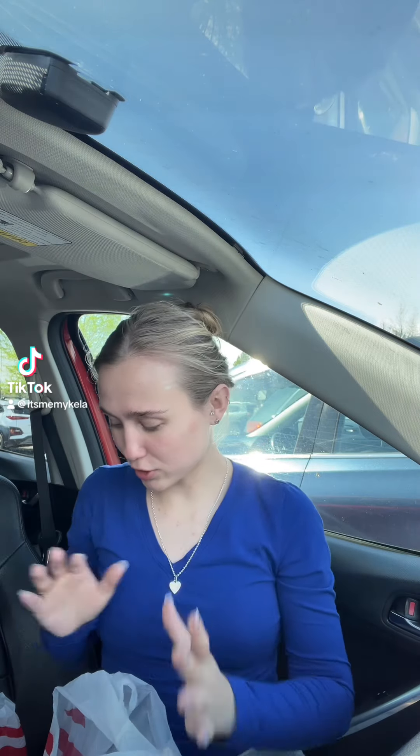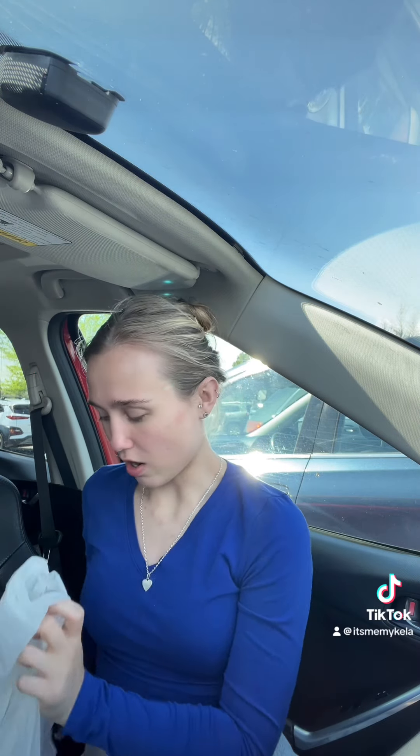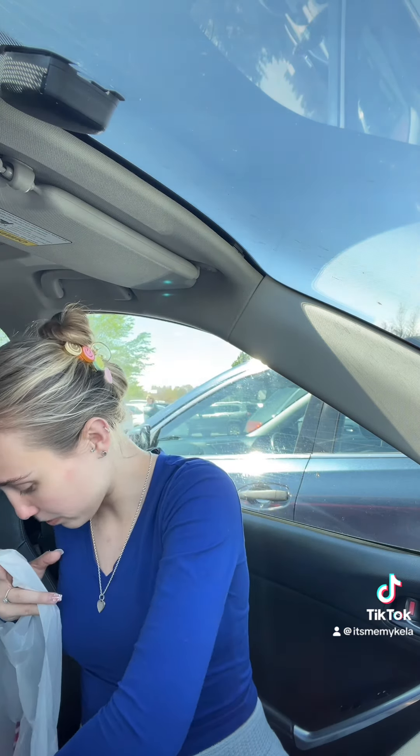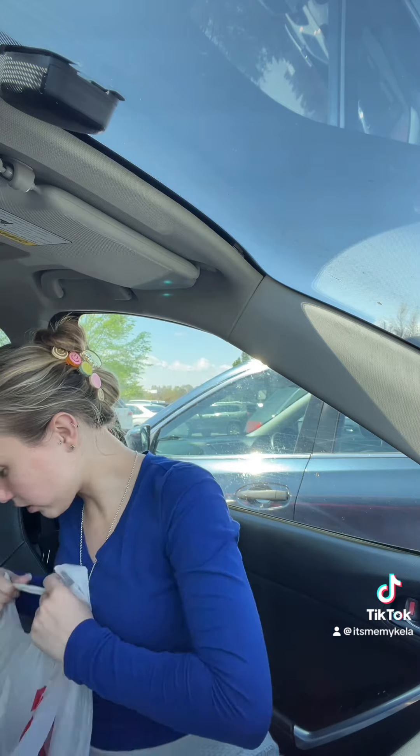Okay guys, so I am going to show you a little haul of what I got her. Don't worry, she's not going to see this until a week after she gets all this stuff. So what I got her is a missing bag, but let me start with the first thing.